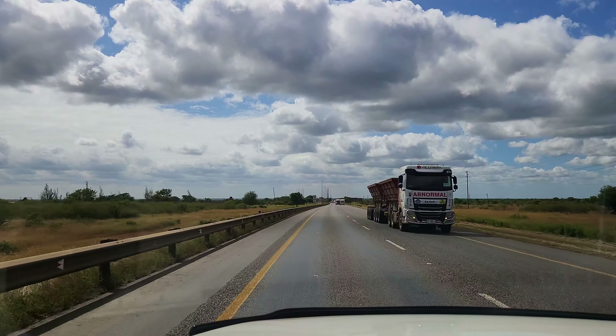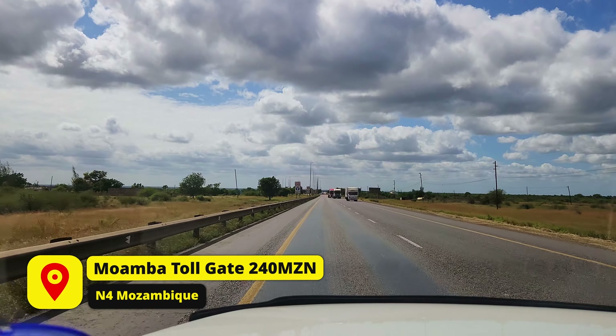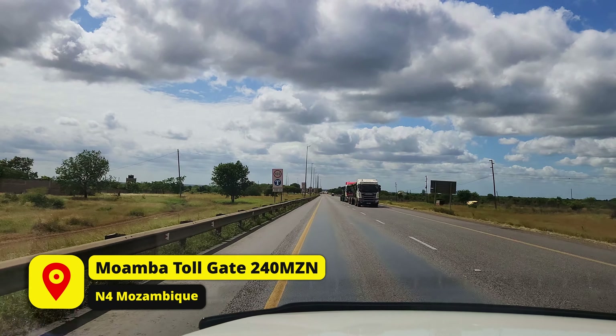So at these toll gates in Mozambique, you can pay with Mozambican Meticais, South African Rand, or United States Dollars.